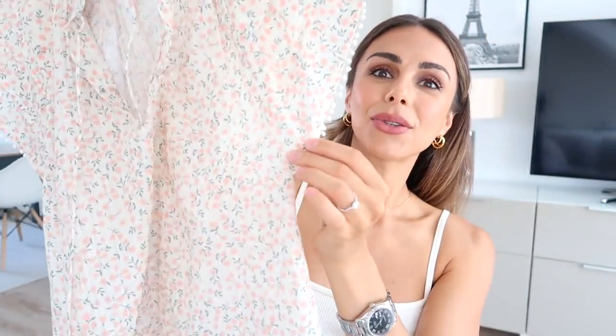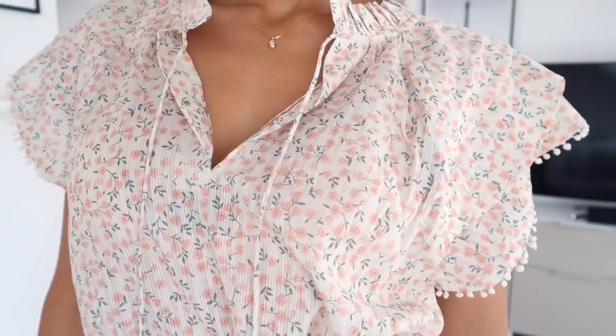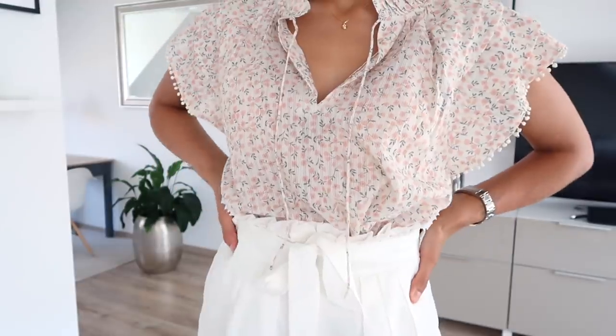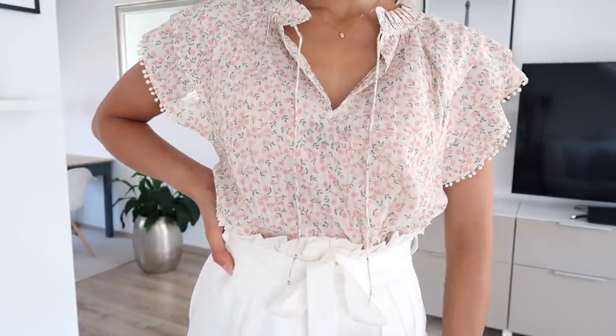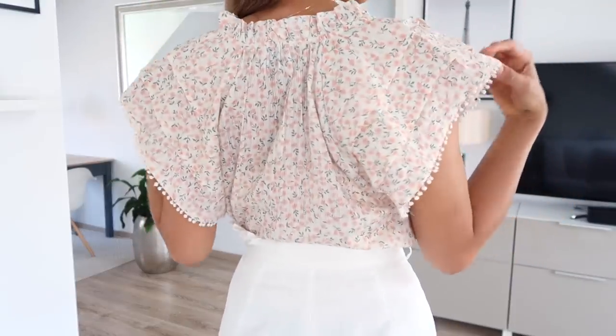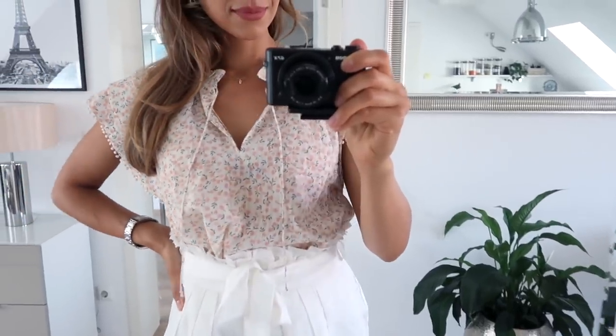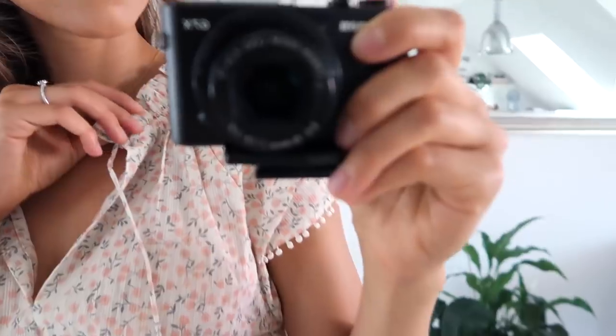I also got this top which I think is so adorable. It's got a floral print and the details are so cute — do you see the little pom-poms on the side? This is made of 100% cotton so it's very breathable, lightweight, and really flowy — perfect for super hot days. One thing to note is that it's cut very low on the arms so you do see your bra on the side, but for me I think it's fine and I really love the design, print, and fabric.